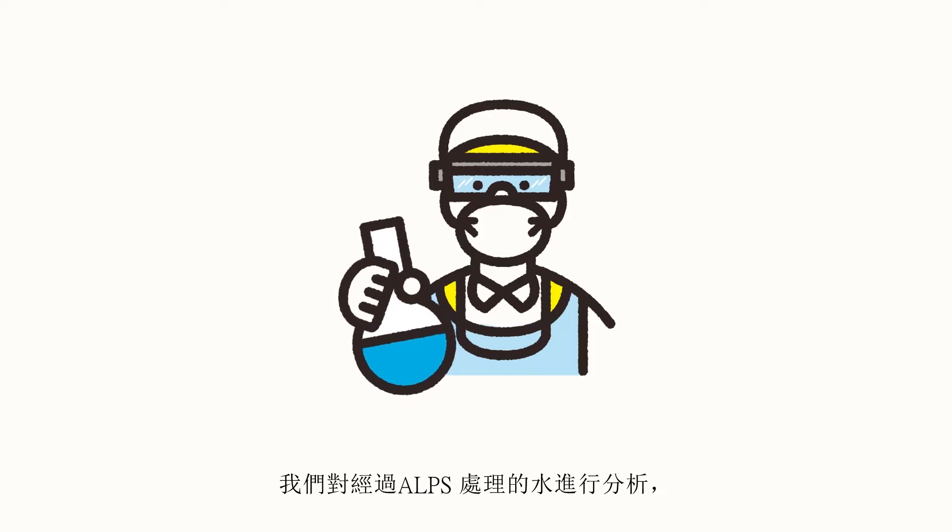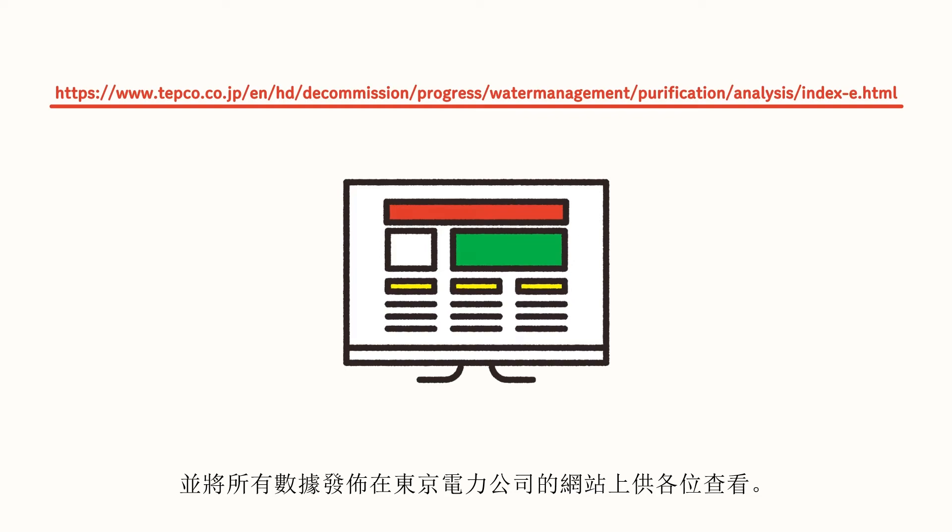We analyze the water treated with ALPS and make all the data available on TEPCO's website for everyone to see.